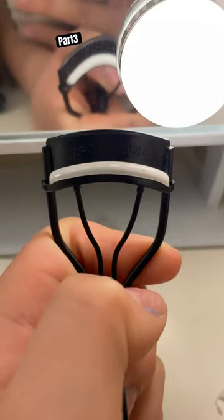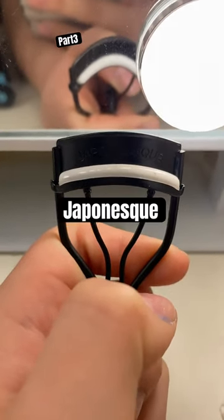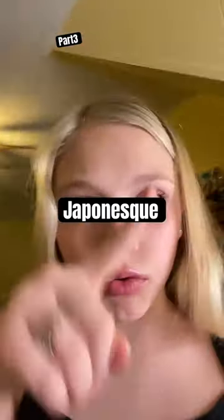Then highlighter. Then eyelash curler — I use this one, I don't know the brand name, but I'll show you guys. You guys probably can't see it, but I'll just type it in right there. Look right here — that's the brand name, I just cannot say it.